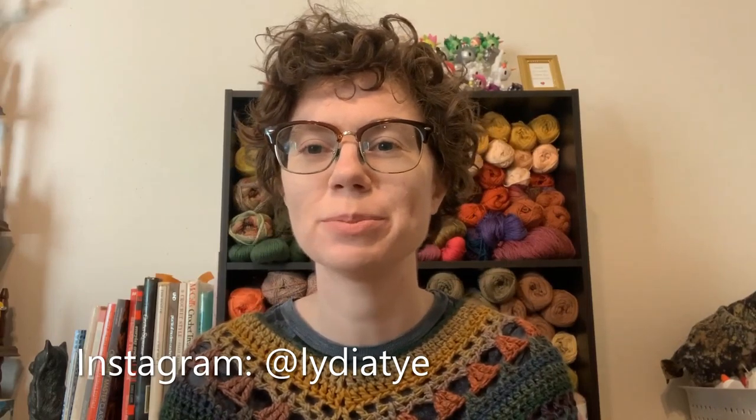That's all I have for you today. If you liked what you saw, make sure you follow me here and on Instagram — my Instagram is Lydia TY. I hope you're having a great day wherever you are, and I will see you all next time.